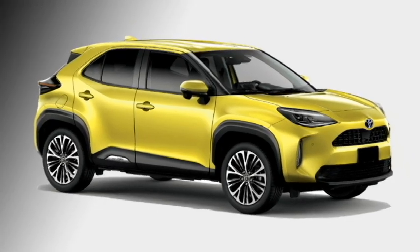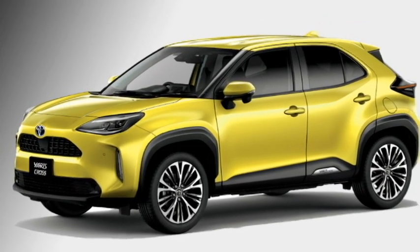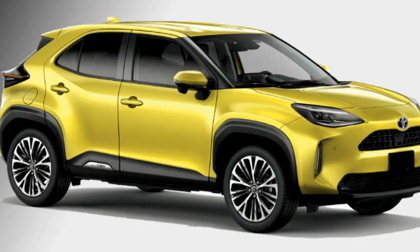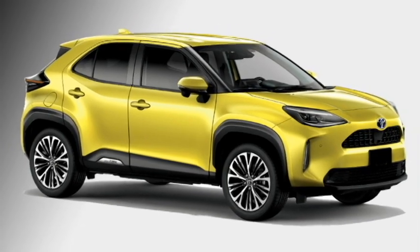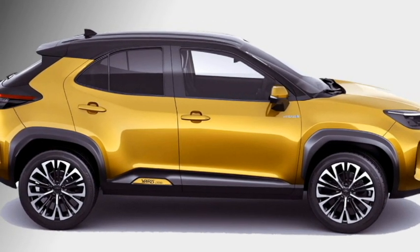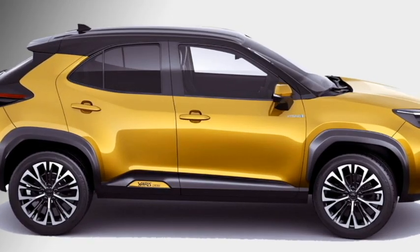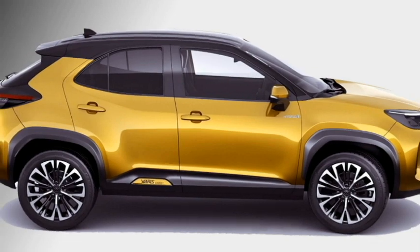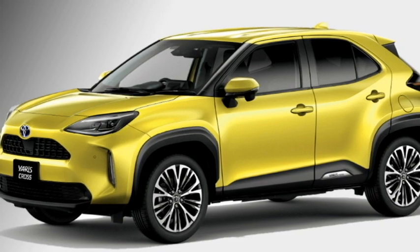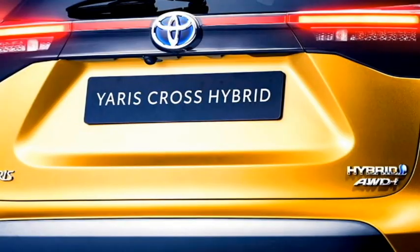Talking about the exterior, the new crossover gets a slicker mesh grille with the Toyota logo sitting on top, LED projector headlights, vertically placed DRLs, and two circular fog lamps on the lower grille at the front. The side profile of the car gets power-folding mirrors with sleek turn indicators, squared-off wheel arcs, a blacked-out floating roof, body-colored door handles, and 18-inch diamond-cut alloy wheels with a dark gray finish.